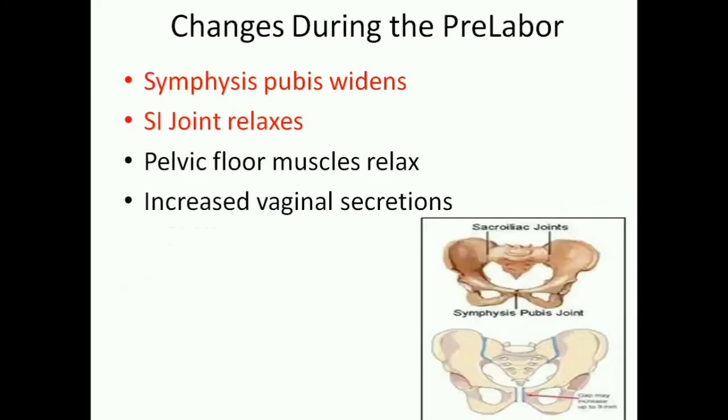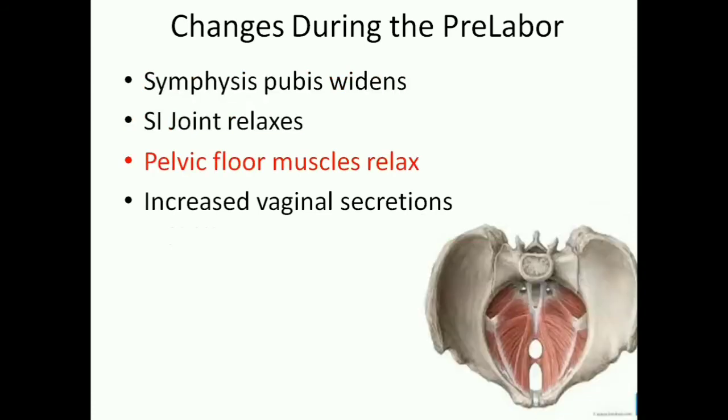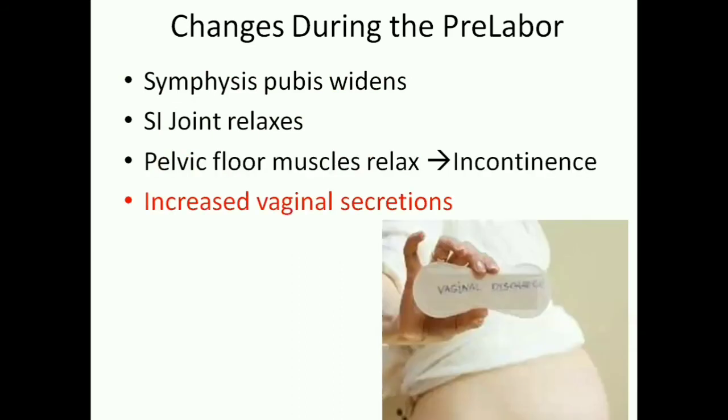Other significant changes during pre-labor include relaxation of the joints in the maternal pelvis — the symphysis pubis and the sacroiliac joints. The pelvic floor muscles also become lax, and there will be increased vaginal secretion. All these changes help in the smooth passage of the baby through the birth canal.